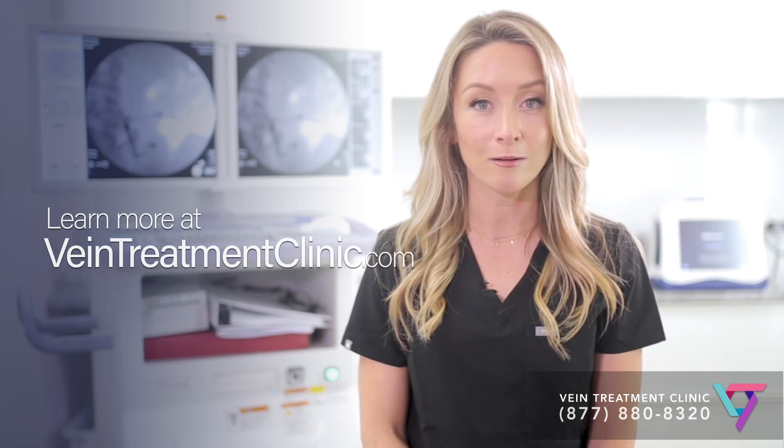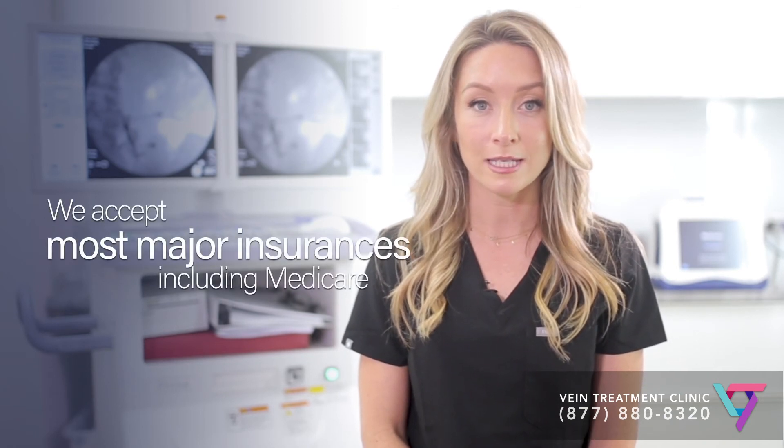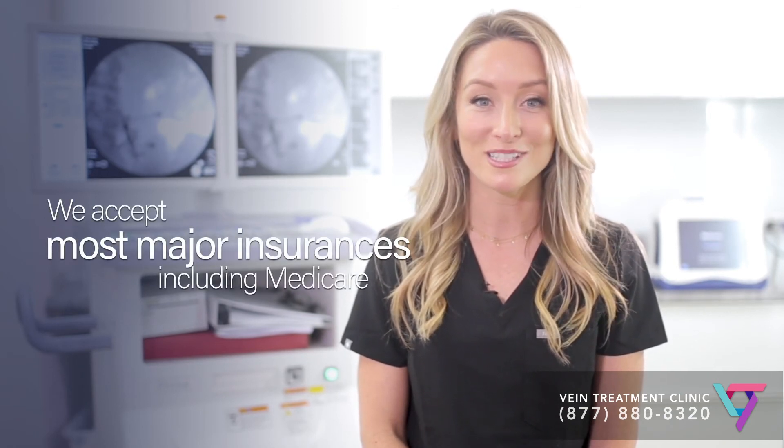Learn more by visiting us on the web at www.veintreatmentclinic.com, or by seeing a vein doctor in person at our locations in New York, New Jersey, and California. We look forward to meeting you.